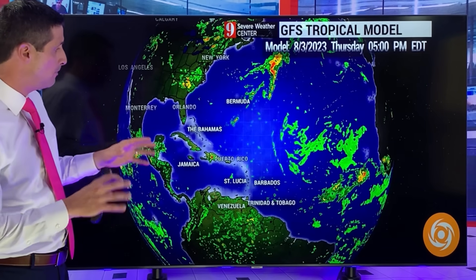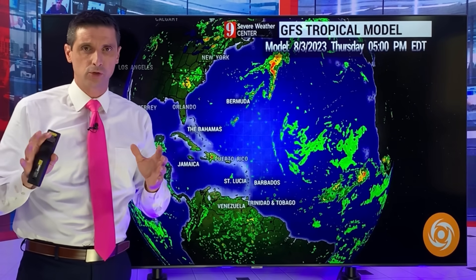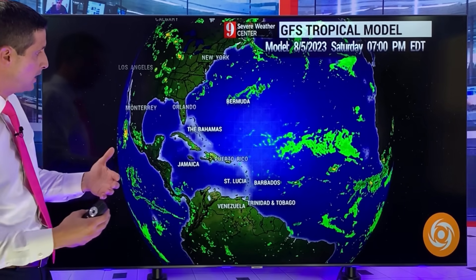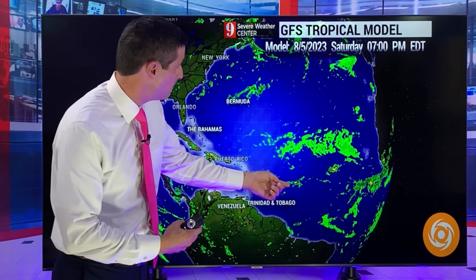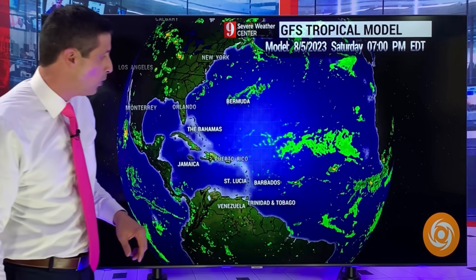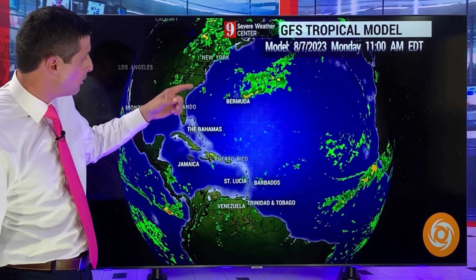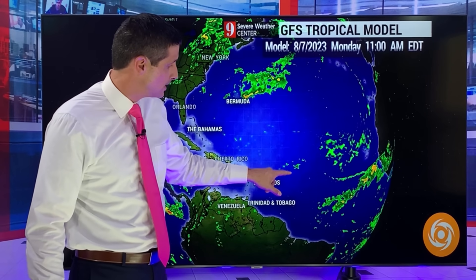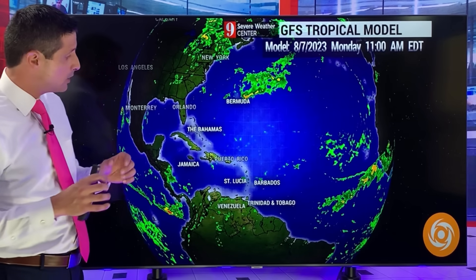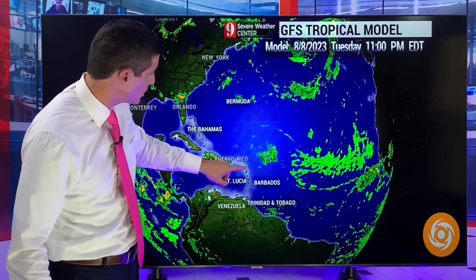The American model is very similar to the European model, with some differences but not huge ones. By the time we get into Saturday, there's not much going on — still some dry air, so I don't expect a whole lot of development. As we go out in time, on Monday still not a lot — just a little blob of rain. But as it approaches the Caribbean, the environment becomes more conducive for some development. Deeper into next week, it flares up again — by Wednesday of next week, you can see an area of rain.